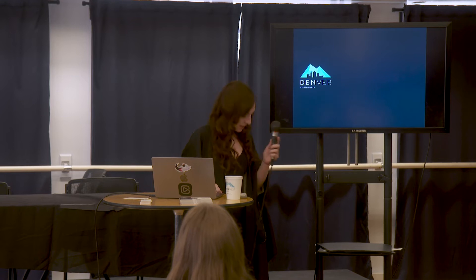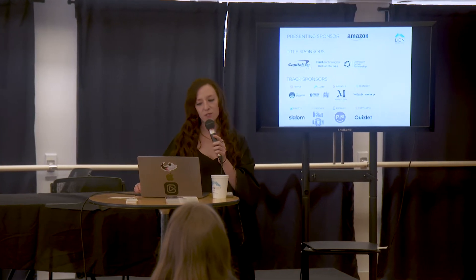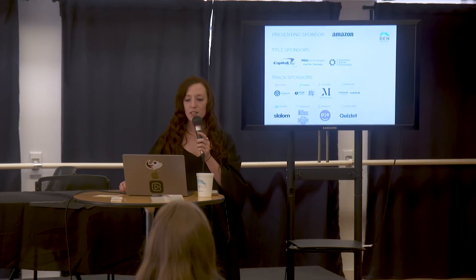Hey everybody, it's five minutes after, so we'll get started here in a moment. Thank you all for coming. My name's Aislinn, nice to meet you all. Before we get started, I'd like to give a brief thank you to our sponsors. Our title sponsors today are Amazon, Capital One Cafe, Delfer Startups, and the Downtown Denver Partnership.